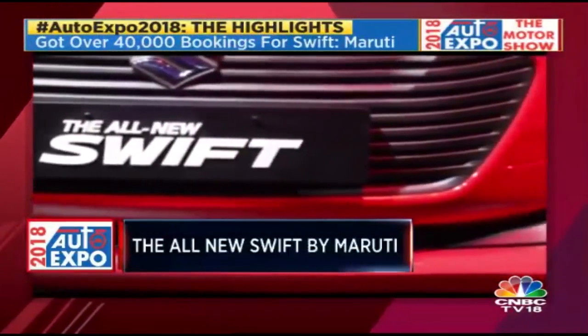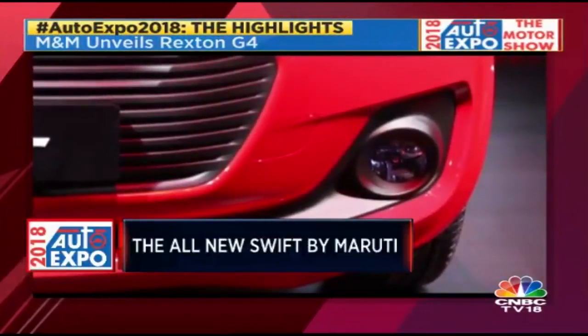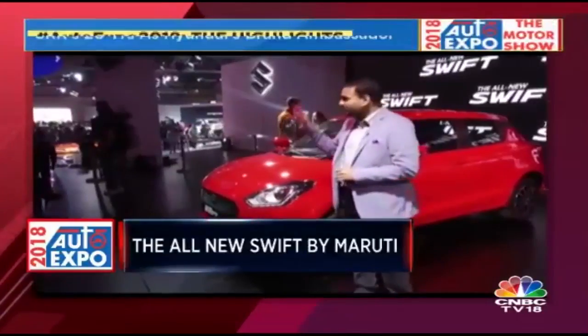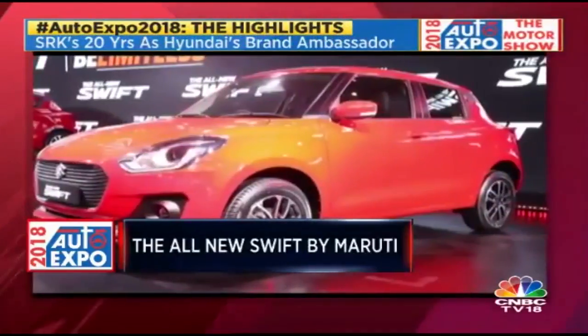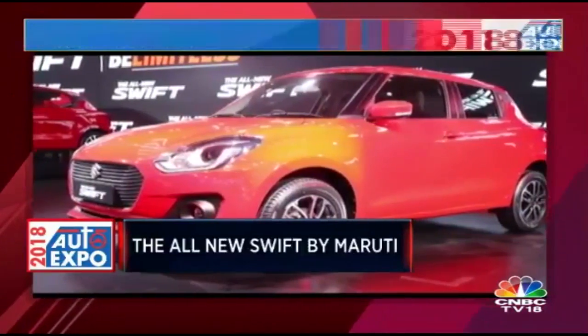We were expecting a Swift Sport to be shown at the Auto Expo, but it hasn't been done so — there's no Swift Sport here. But if you are at the Auto Expo, I would request you to come to the Maruti Suzuki stall as well, because there are quite a few Swifts done up in various colours, kitted out very nicely, and I think they all look great.